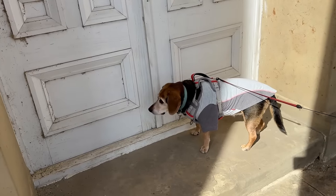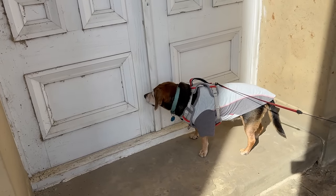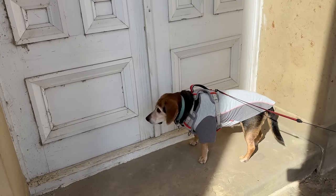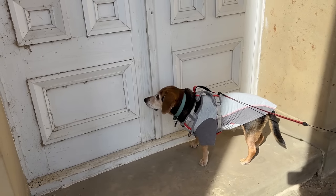Somebody must want in — maybe she thinks there's treats in there. Look at her, she wants in. I'm sorry, Beagle, but I think you'll be waiting a long time to be let in there.